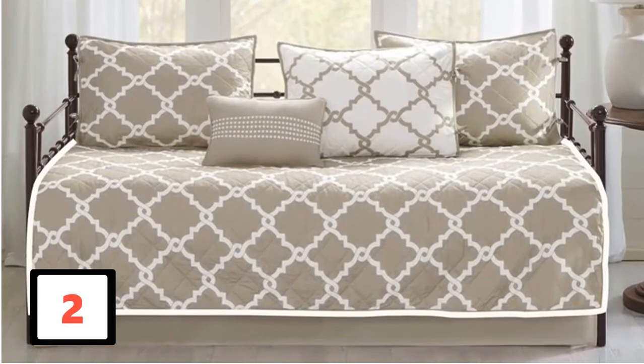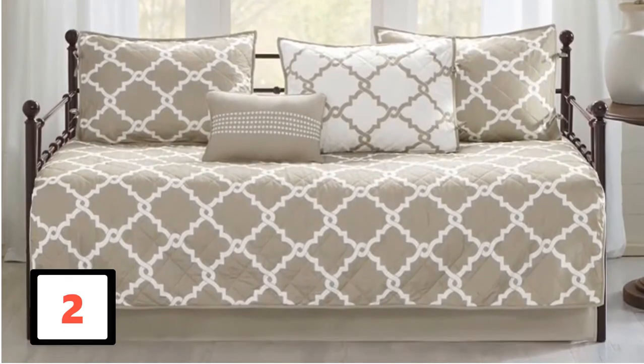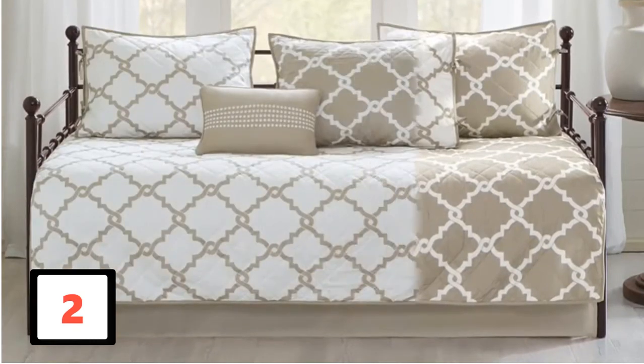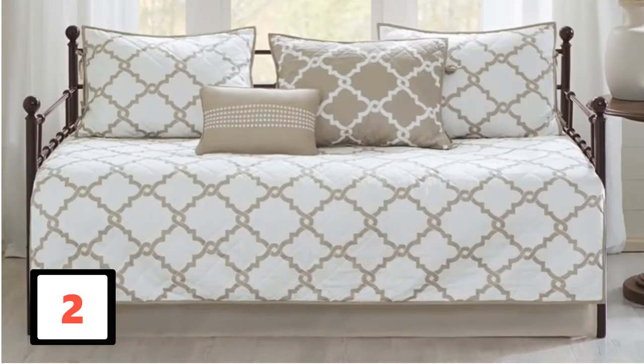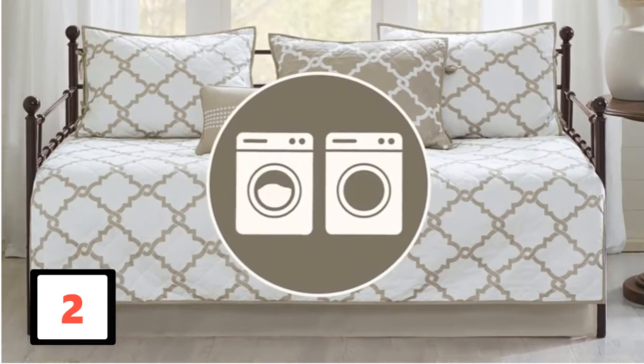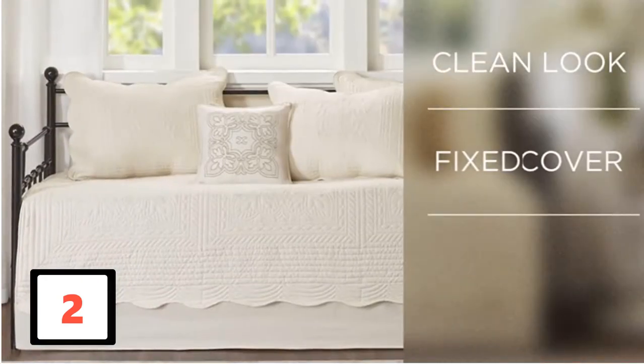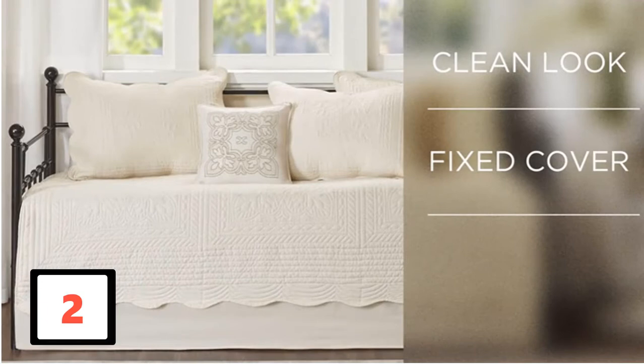Other than the cover, it comes with three shams, a pillow, and a bed skirt. They are easy to care for and clean because of the machine washable feature. Its material of construction is polyester. These covers have a 4.2 stars rating out of 5 stars. The customers love its durability, lightweight feature, and the fact that they are machine washable.